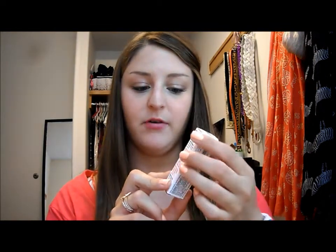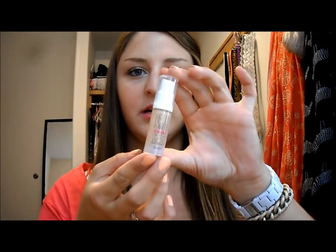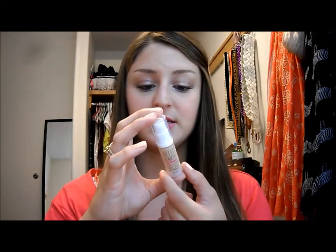Another foundation sample I got is the Benefit Hello Flawless Oxygen Wow Foundation — I know a lot of you have probably heard a ton about this. The lady gave me the shade I'm So Money Honey, and the sample is really, really generous. Benefit sent out an email that if you go into the store you can ask for a sample, or there was a coupon code online for a free little sample. It's 5 milliliters, 0.17 fluid ounces, in a little pump just like the normal packaging. I'm excited to try this — I generally like heavier, fuller coverage matte foundations, but I'm hoping I like it because I really do like Benefit products in general.